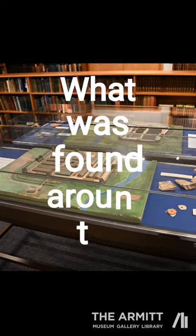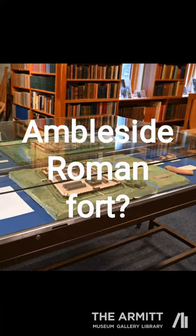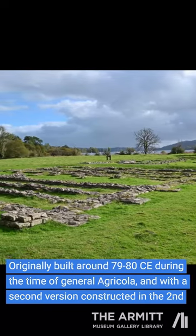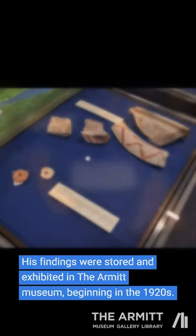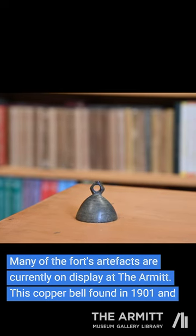Originally built around 79 to 80 CE during the time of General Agricola, with a second version constructed in the second century, excavations of the Ambleside Roman Fort began in the early 20th century by RG Collingwood in 1913. His findings were stored and excavated in the Armitt Museum beginning in the 1920s, and many of the fort's artifacts are currently on display there.